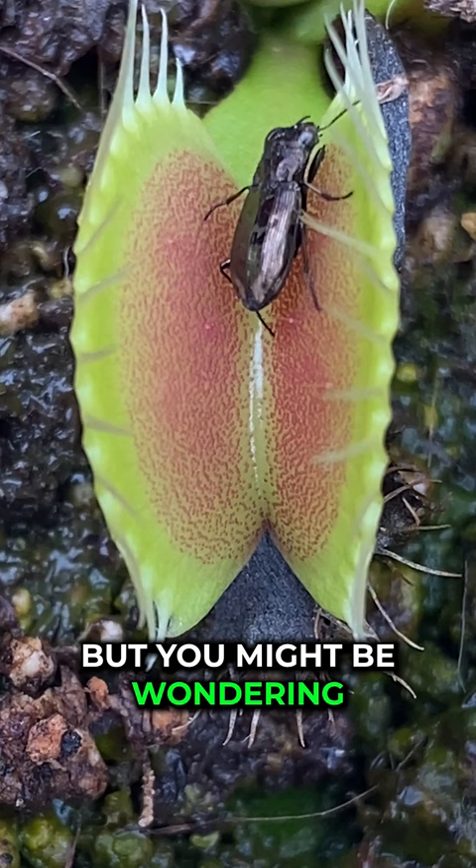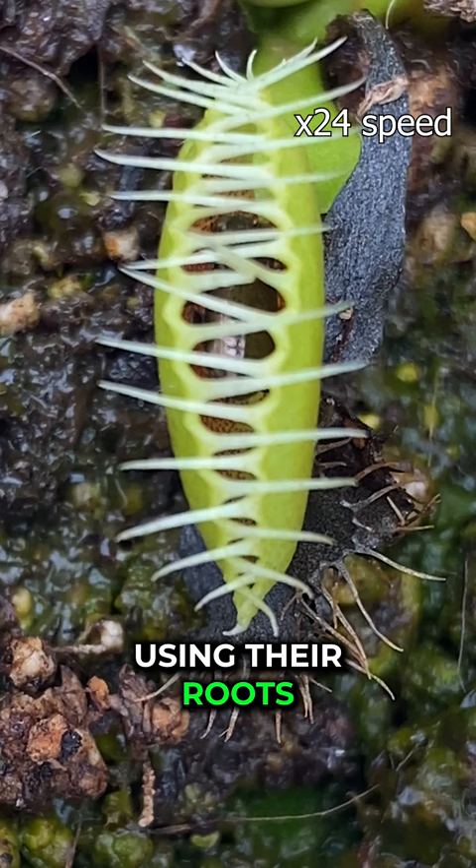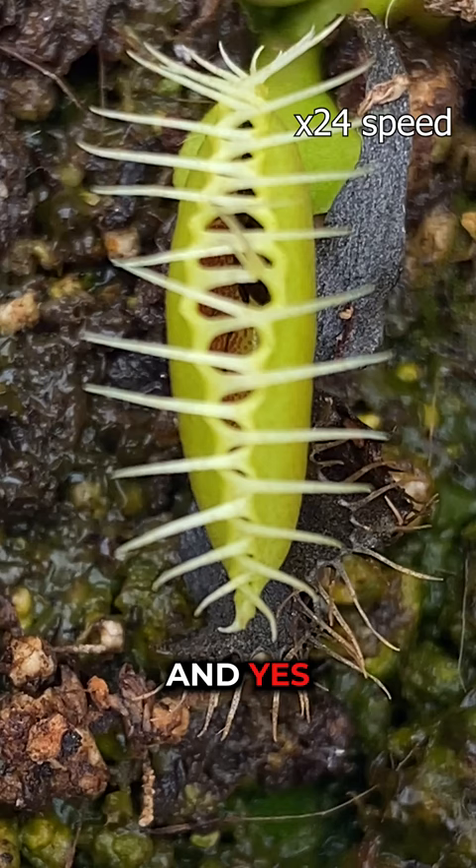But you might be wondering, why do flytraps need to eat? Well, the soil where they naturally grow doesn't have much nutrition in it. So instead of using their roots to get food, flytraps catch their food. And yes, they do digest their food using acids, but only after they seal their trap.